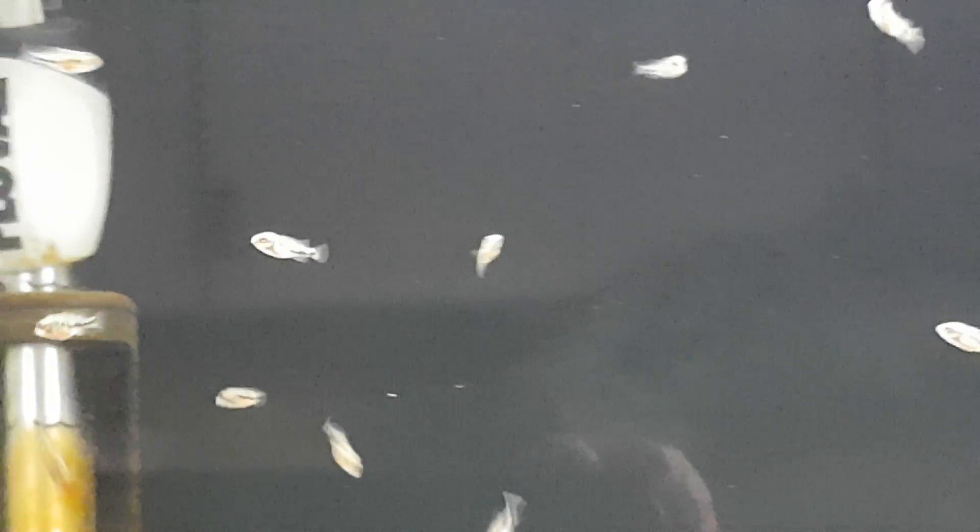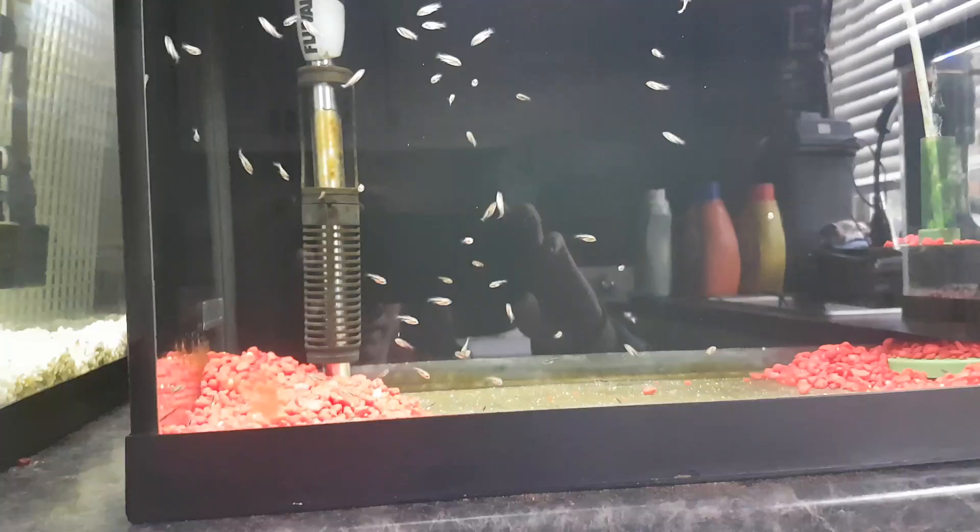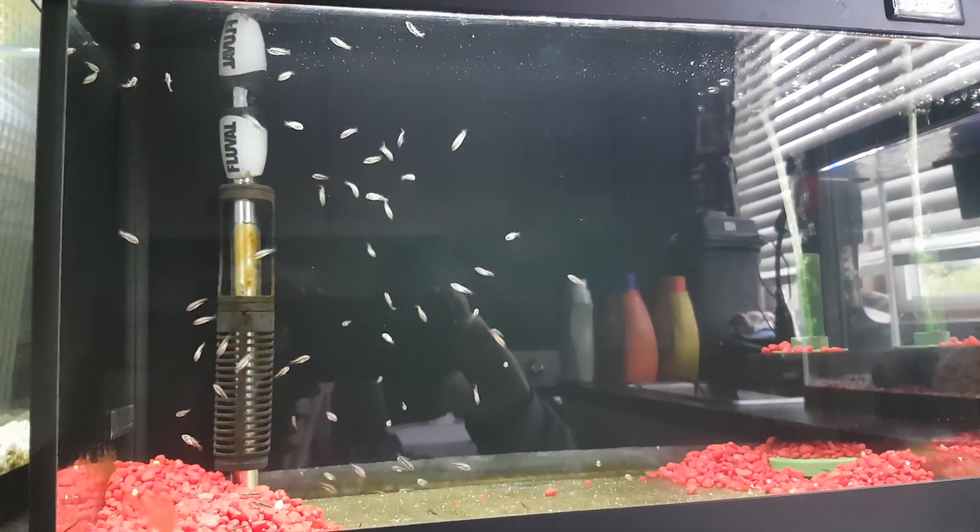Let's do a quick close-up for you here. That's the Red Terror slash Red Dragon Fry. Thanks for watching. I'll post an update again in a week's time.